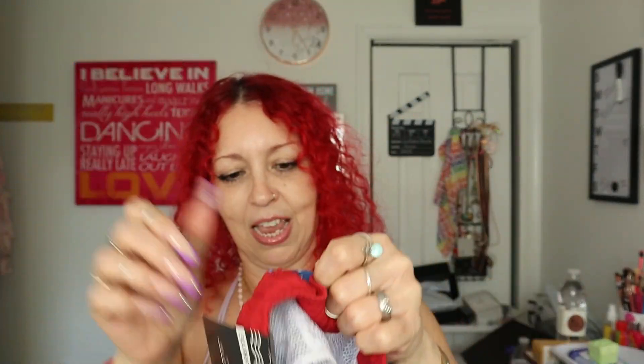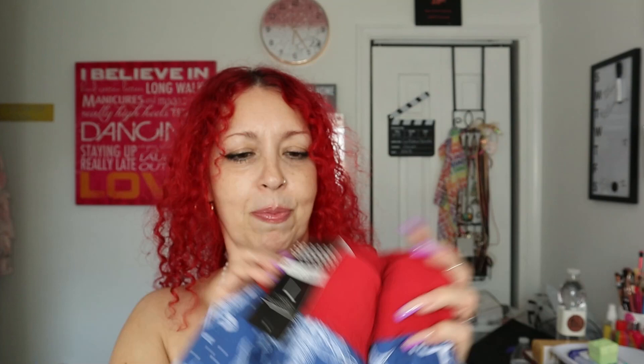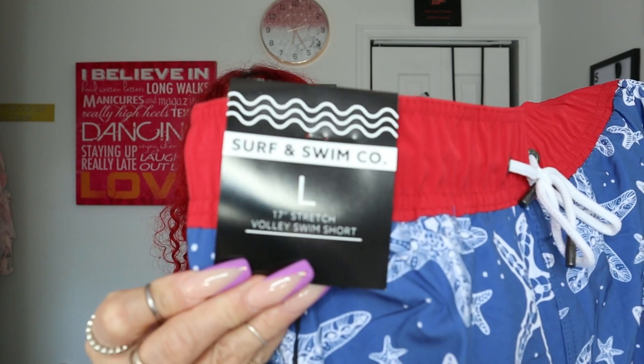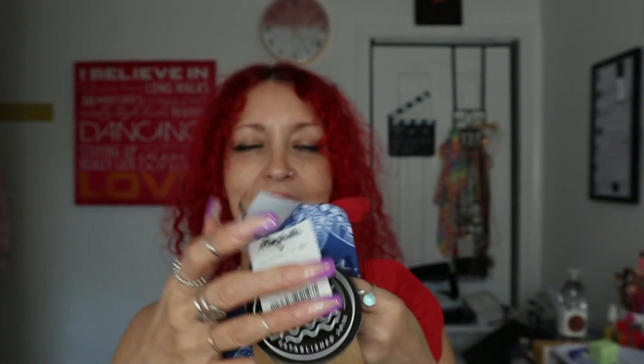It has a pocket in the back and pockets in the front as well. I got it in a size large for the babe. It's so cute and it has the little built-in underwear liner inside so they don't need to wear underwear separately - much more comfortable. This is from the brand Surf and Swim Company and it was $12.99 - you cannot beat it. I saw them and I was like, I have to grab these before they're gone.